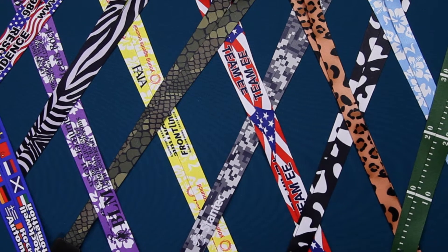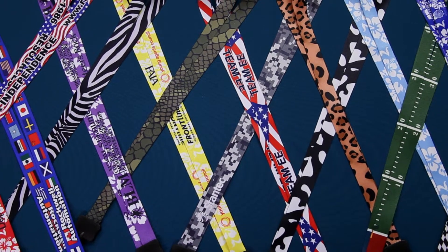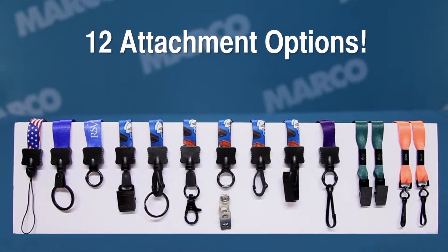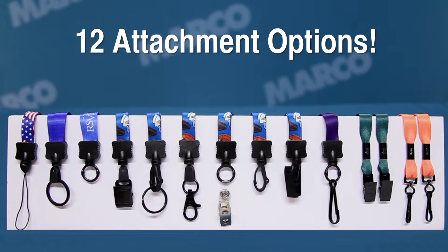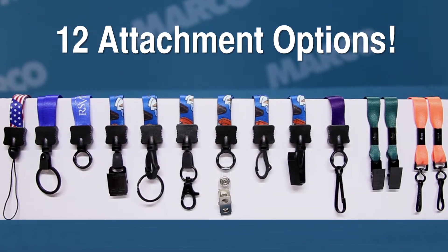With a vivid design that complements any occasion, these lanyards will be a fantastic tool in getting your brand seen and remembered. You can customize even further with your choice of 12 different attachment options for any kind of badge holder that fits your style.